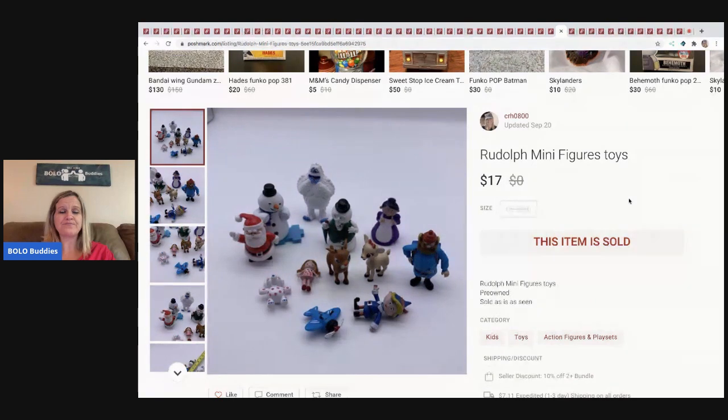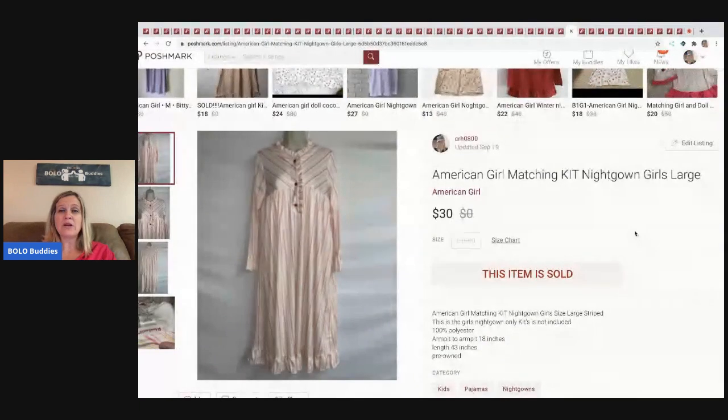The next item I sold is this Rudolph minifigures toy set. I sold these for $17 and the buyer paid shipping.